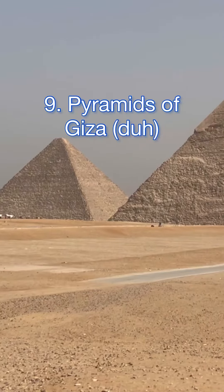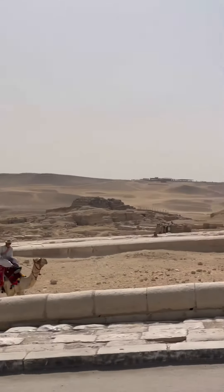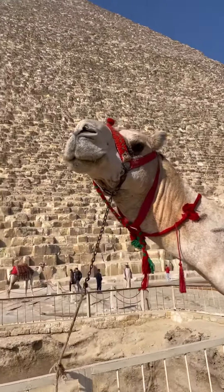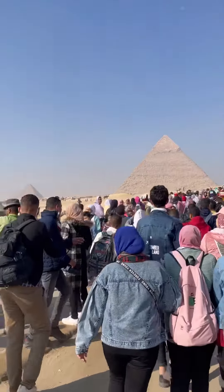The Pyramids of Giza are an obvious one — you have to do this in Cairo, it's mandatory. Check out the last remaining world wonder and be amazed by all the mysteries that surround it. You can also rent camels and ride them around the desert, but make sure not to go on a Friday.